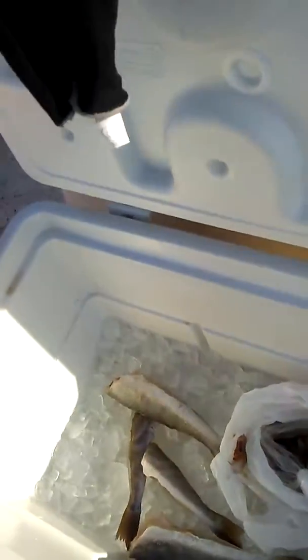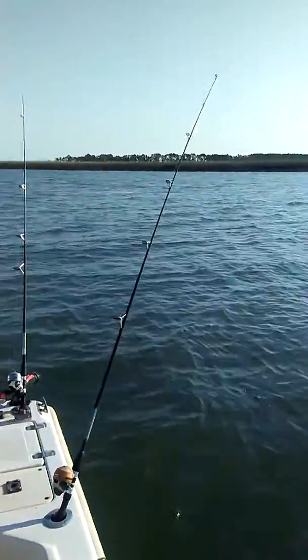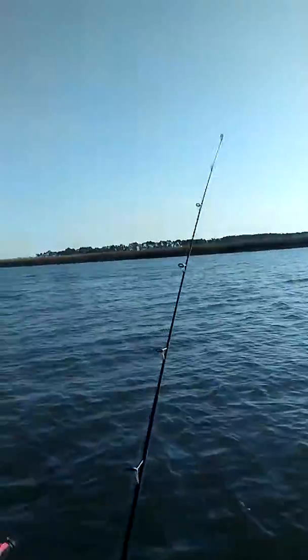Ain't got me some shrimp. Ready. Whiting and shrimp, ready to eat. Look, I got a rod going down right here. They been tearing me up left and right.